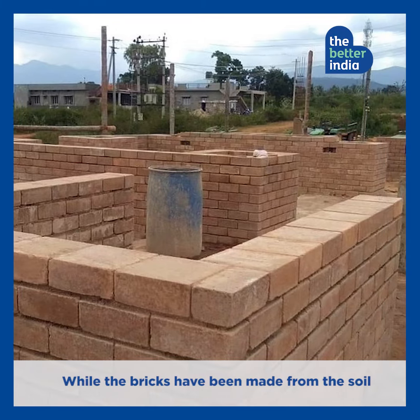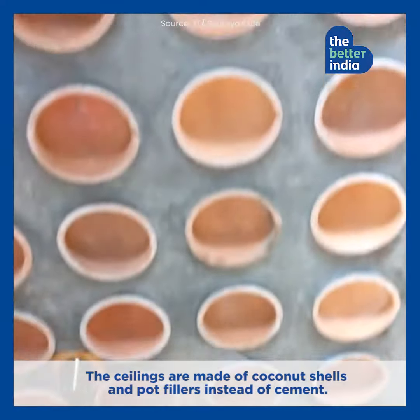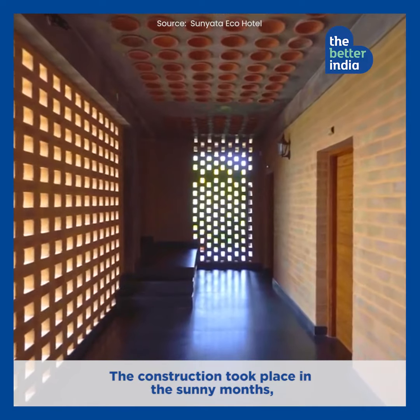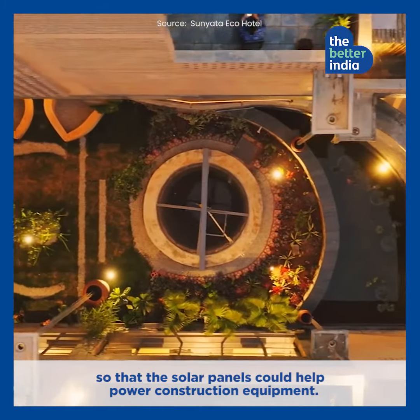The bricks have been made from the soil that was removed to level the ground, and the ceilings are made of coconut shells and pot fillers instead of cement. The construction took place in the sunny months so that the solar panels could help power construction equipment.